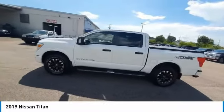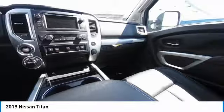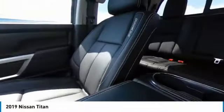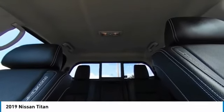This vehicle has less than 85,000 miles. Here are some of this vehicle's great options: trailer brake controller, electronic stability control, heated mirrors, alloy wheels, brake assist, and traction control.